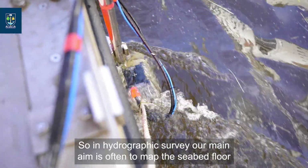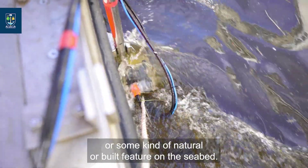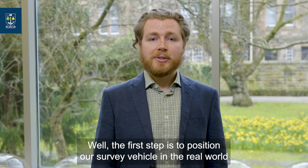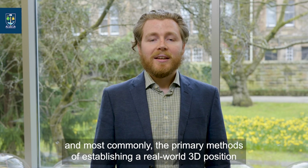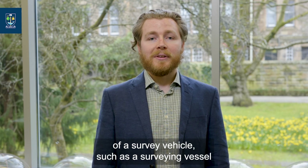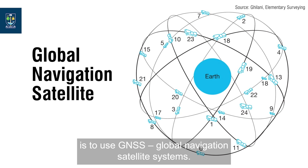In hydrographic survey, our main aim is often to map the seabed floor or some kind of natural or built feature on the seabed. The first step is to position our survey vehicle in the real world. Most commonly, the primary method of establishing a real world 3D position of a survey vehicle, such as a surveying vessel, is to use GNSS — Global Navigation Satellite Systems.